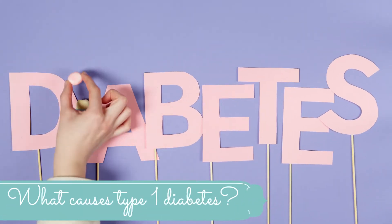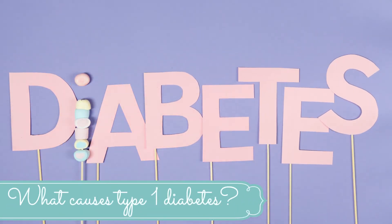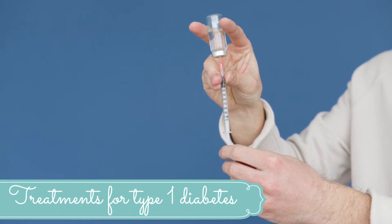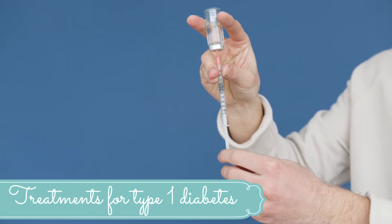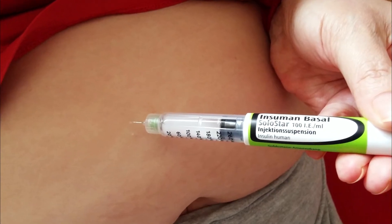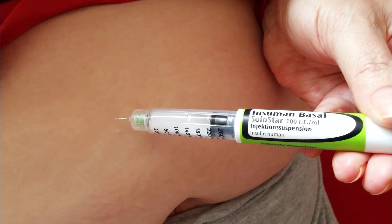We're still not sure what causes Type 1 diabetes to develop — it's got nothing to do with diet or lifestyle. Everyone with Type 1 diabetes needs to take insulin; some people will inject it and others may use a pump. Some people who fit certain criteria may also be considered for an islet cell transplant.